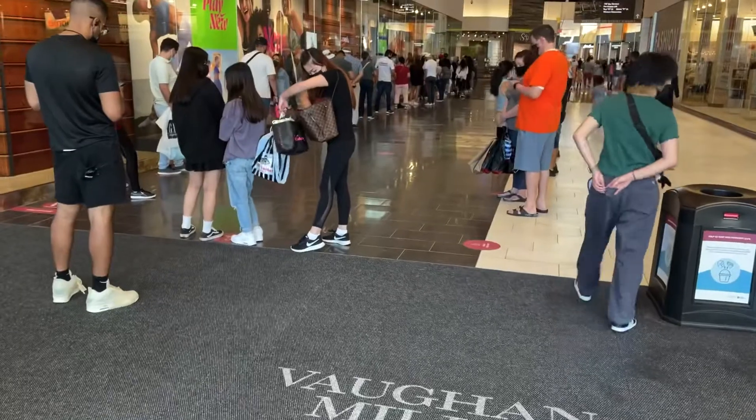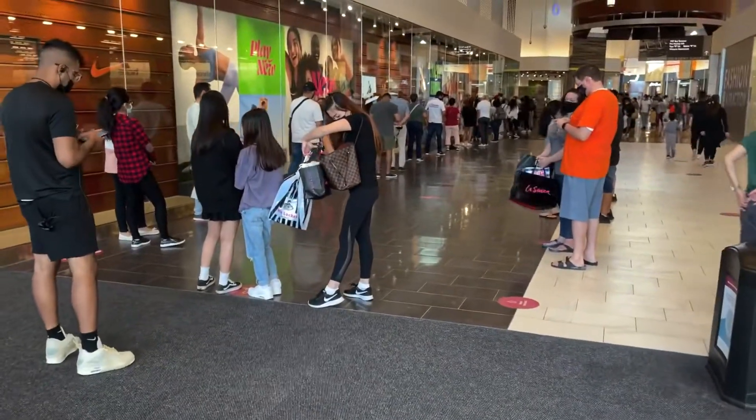So I'm at Vaughan Mills, first time here in a long time. About to go into the Nike factory store first, obviously, to see what they have. Or maybe not.